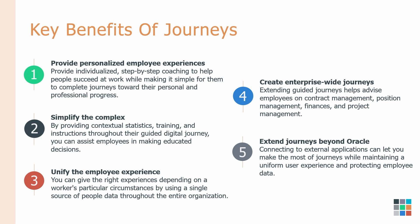Within Journeys, there are eligibility profiles, so you can create Journeys that are specifically for faculty, specifically for staff. You can even break that down even further for faculty with benefits and faculty without benefits.